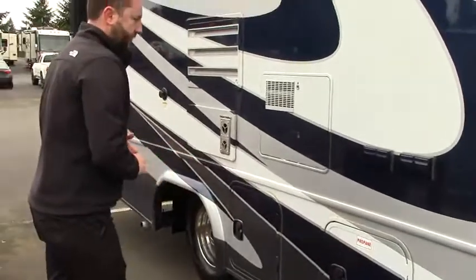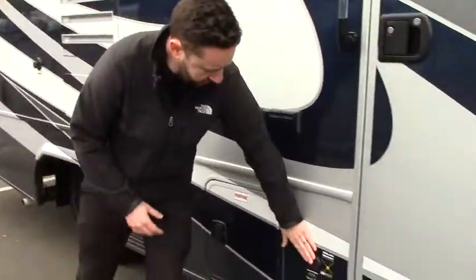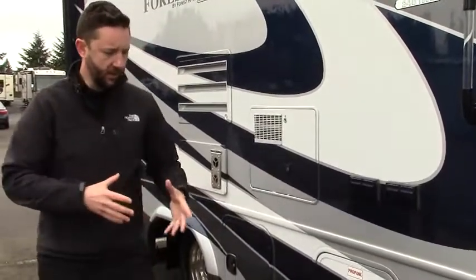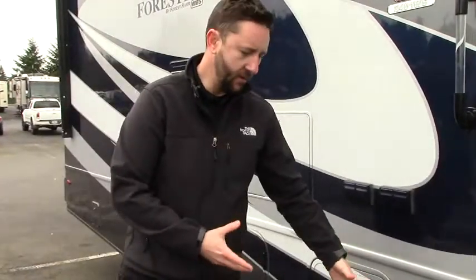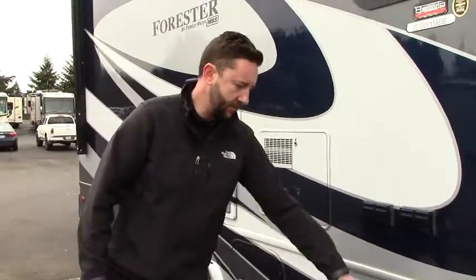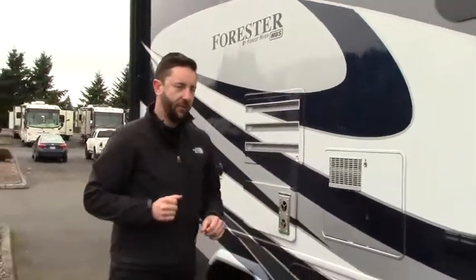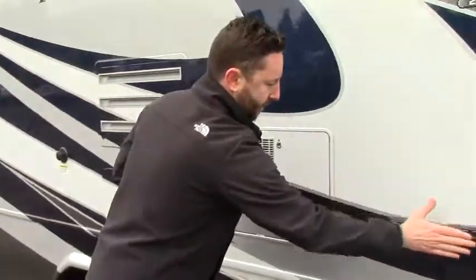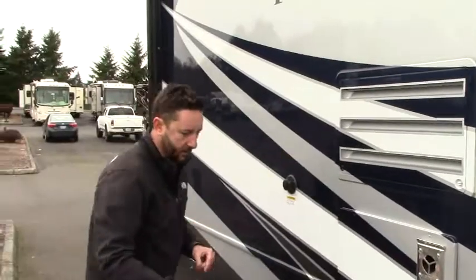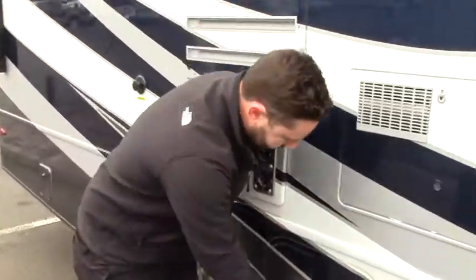Access to your propane is right here. Foresters are coming with the solar-ready plug-in panel, so if you want to get a mobile Zamp solar panel, you can set it up at the campsite, angle it for direct sunlight, and it plugs in right there to feed straight into your batteries. We also have outside power on the patio here, so if you need to plug in anything while hanging out, you have access right outside the door.